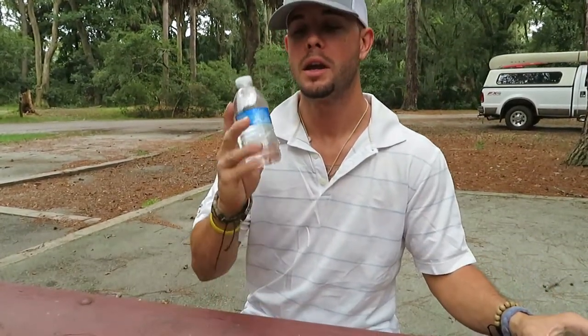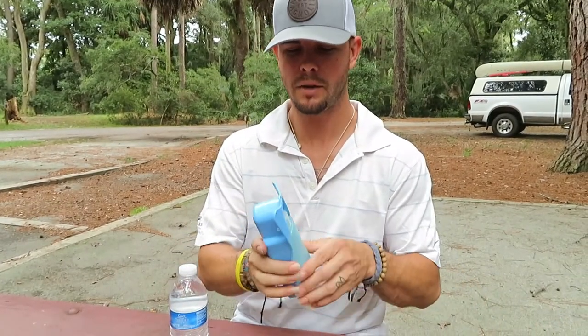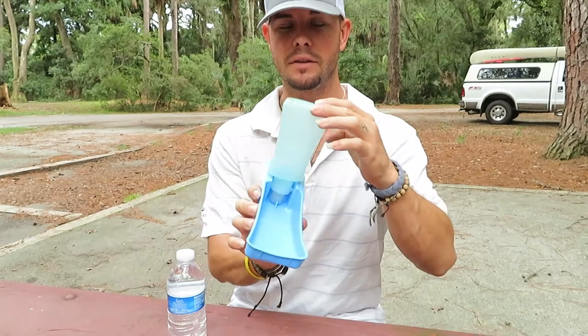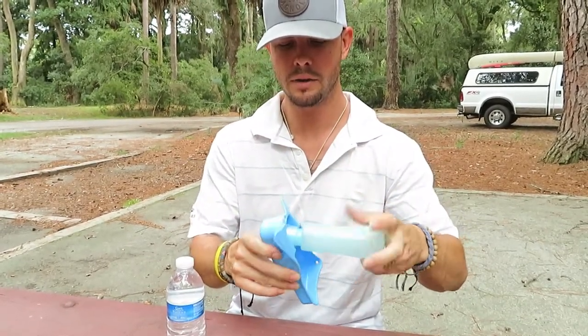Alright, so another helpful tip when traveling with your dog is to always have water handy. When you're traveling throughout the states and you want to reach over and grab a sip of water, I'm sure that your dog wants some water too. But it's kind of hard for him or her to drink out of a bottle of water. My wife and I went to the store and got one of these nifty things. I'm not sure if anyone's familiar with it, but it's very easy.